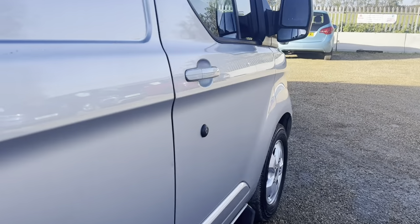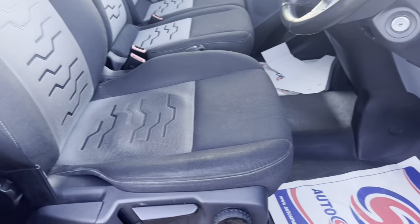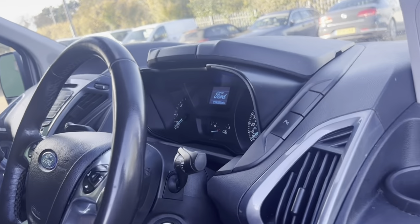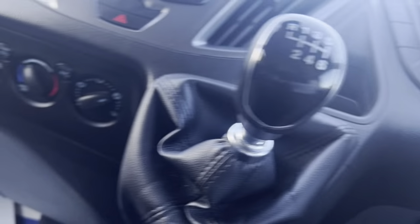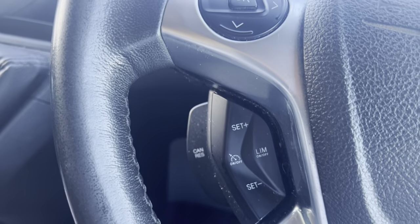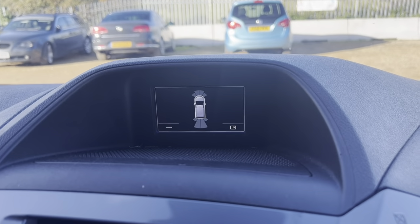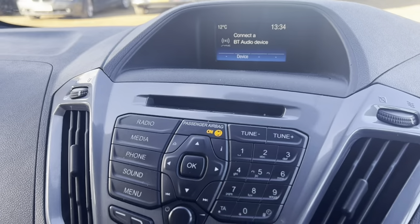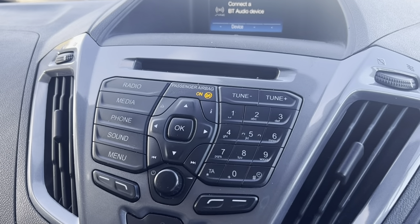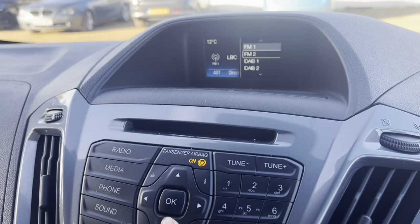Let's have a look at the driver's side — side mirror and window controls there. Very, very clean van. 99,000 miles on here. Very well specced: cruise control, AC as well guys — all optional extras — front and rear parking sensors. Very very good spec on the van: Bluetooth audio, phone connection, radio, DAB radio as well guys — everything you need and more.